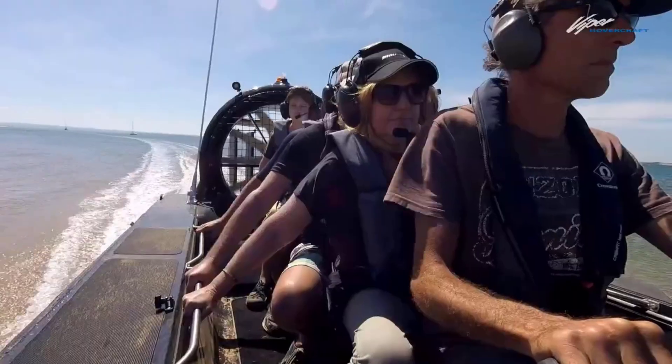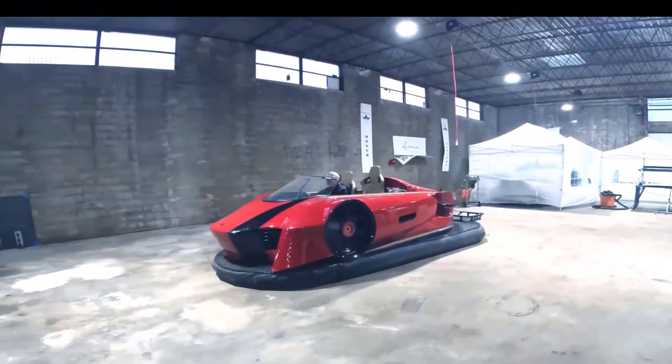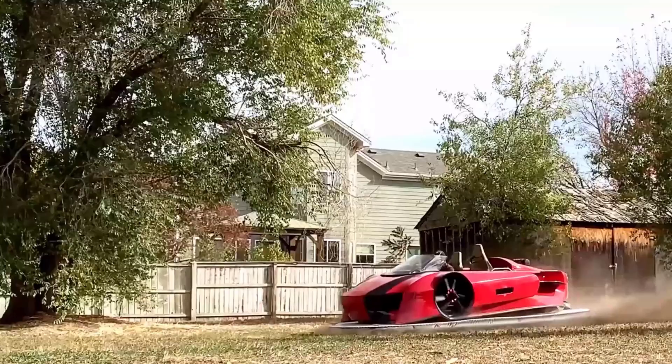Here, we explore 15 of the coolest hovercrafts on Earth, showcasing the latest advancements and remarkable designs that push the boundaries of what these unique vehicles can achieve.